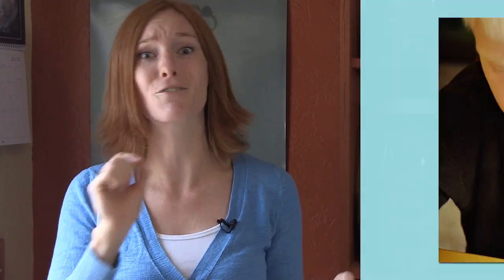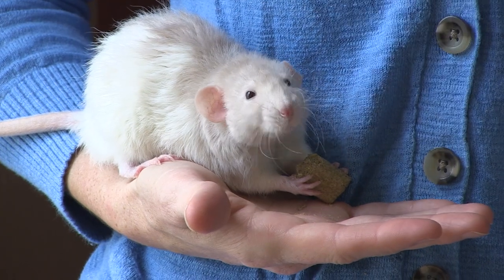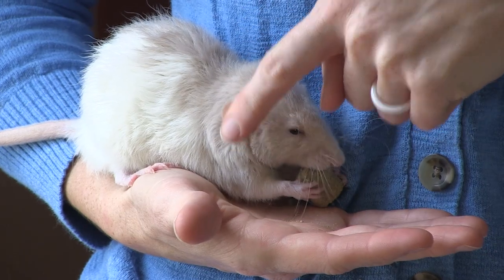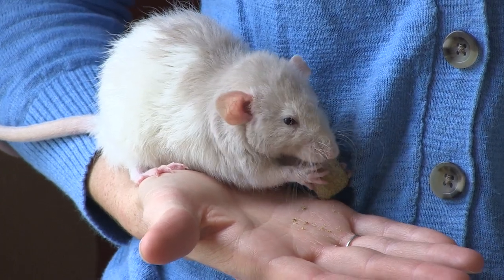Humans have bred them extensively and selected for very specific traits, which has resulted in a wide variety of colors, patterns, and physical morphologies. Take Pimms, for example. His color and pattern are beige and hooded. His fur is wavy, and so are his whiskers, so he's considered a rex. And his ears are big and placed low on his head, so he's considered a dumbo. So he is a beige hooded rex dumbo rat.